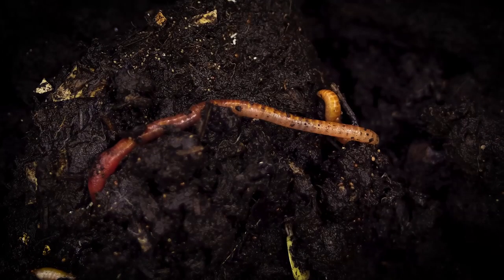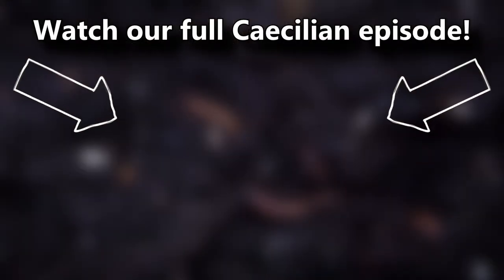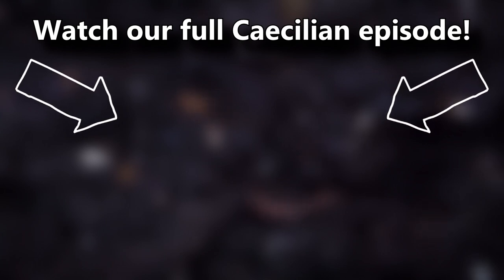You've probably also heard that Caecilians eat their mother's skin, sometimes live in water, and have eyes under their skulls. If you weren't aware of these facts, you can learn all about them and more in our full Caecilian episode — there's a card on screen you can click right now. Thanks for watching Animal Fact Files.